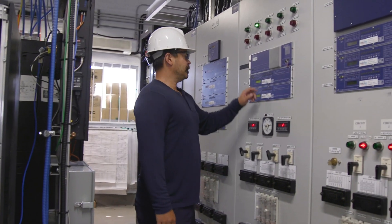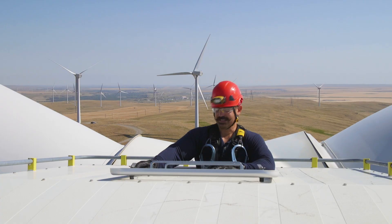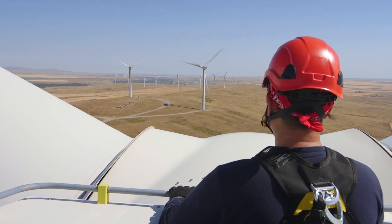I think the appeal is working on newer technology all the time while working on green energy, seeing how things work mechanically and electrically. And if you don't mind heights, you get this as your office space every day.